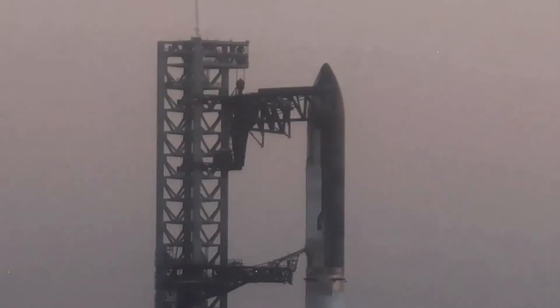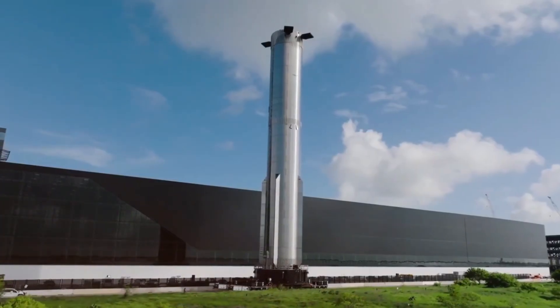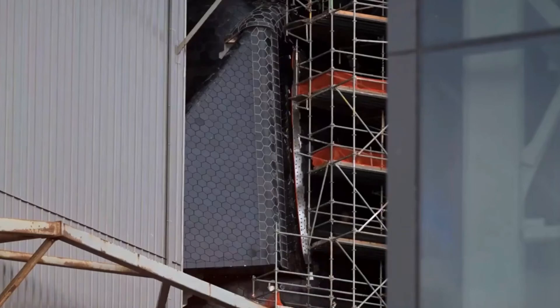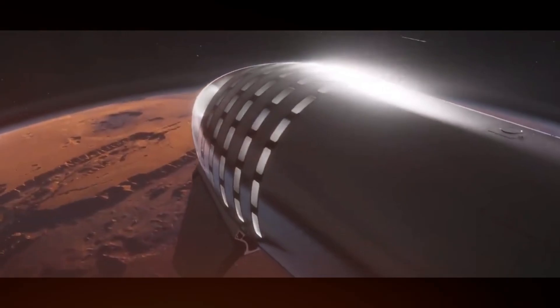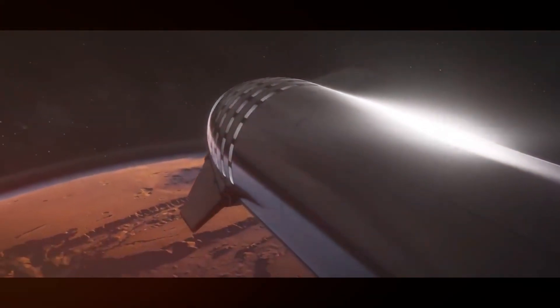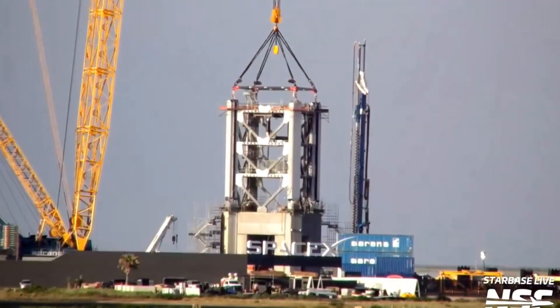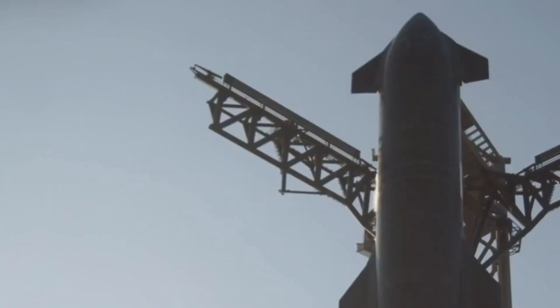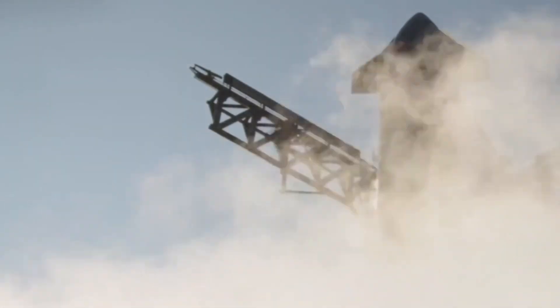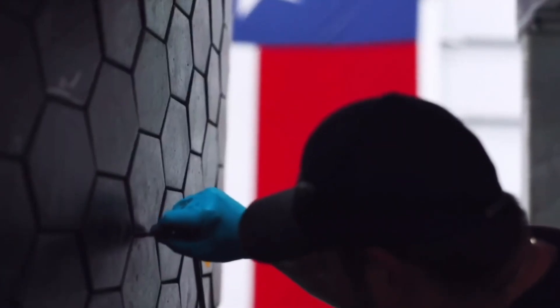Meanwhile, inside the massive Star Factory, a revolution in spacecraft manufacturing is unfolding. Ships 34 and 35 are taking shape at a pace that would have seemed impossible just a few years ago. The improved heat shield design on Ship 35 represents thousands of hours of computational modeling, material science research, and engineering innovation. Each tile is a testament to SpaceX's relentless pursuit of reusability.